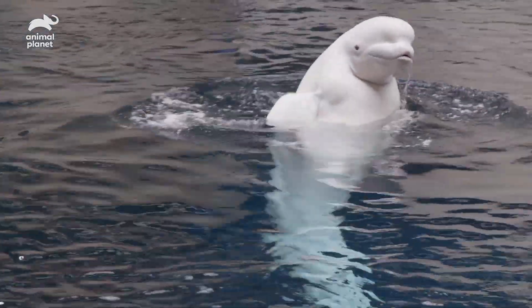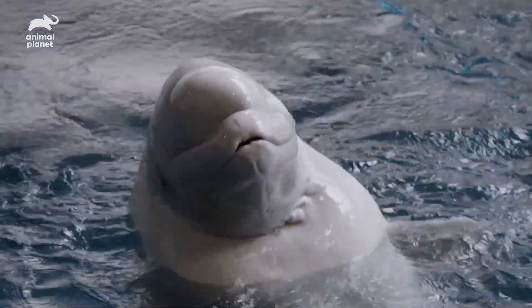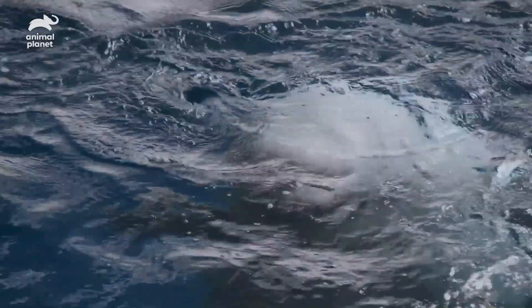We've got our three belugas right here. We've got Maple — she's our adult female, she's 13. Nunavik is our adult male, he's 9. And then Kinu is swimming in the back over there. She's our other adult female, she's 10.